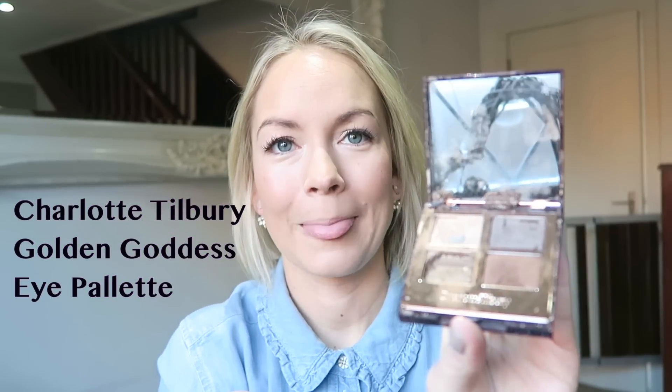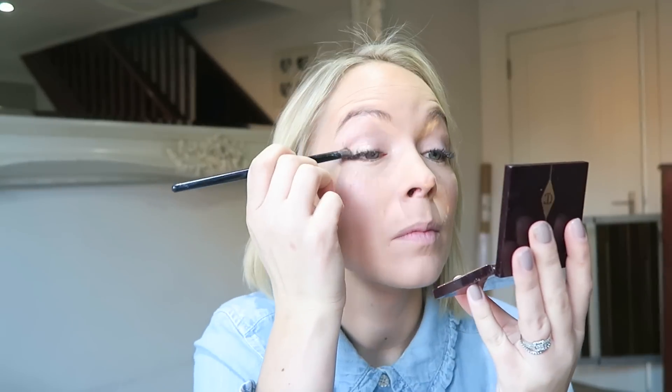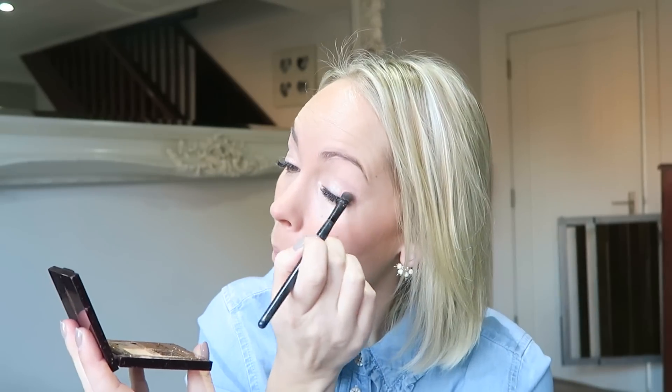I'm going to use my Charlotte Tilbury Golden Goddess Eye Palette. I'm just going to use the brightest color in this palette just to brighten my eyes up a little tiny bit — just using the one color over the tops of my lids and then pulling it up a bit into my eyebrow bone. I just find that this brightens the whole area up, which is what I need when I'm so tired.